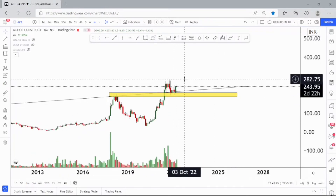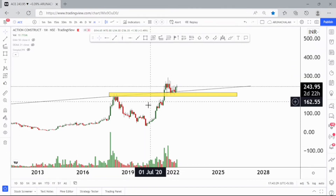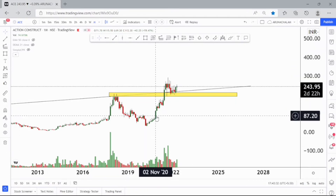Currently the stock is at support and just trying to move higher. We can consider the price range of 280 as the most primary target in this stock for short term, and this stock is also good for long term. One can enter the stock for long term as well.